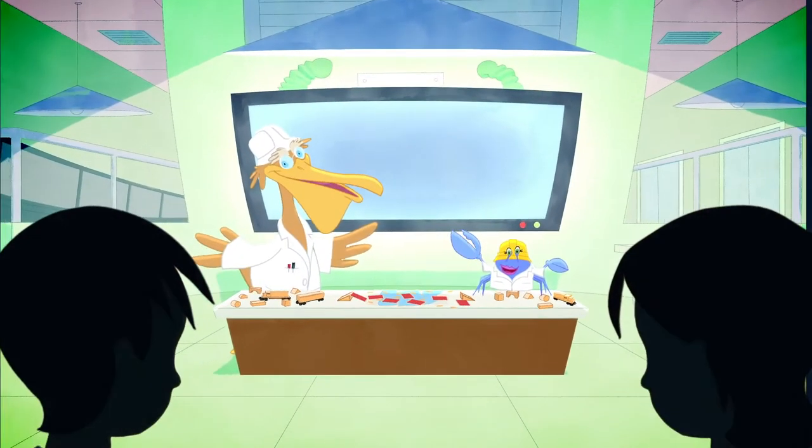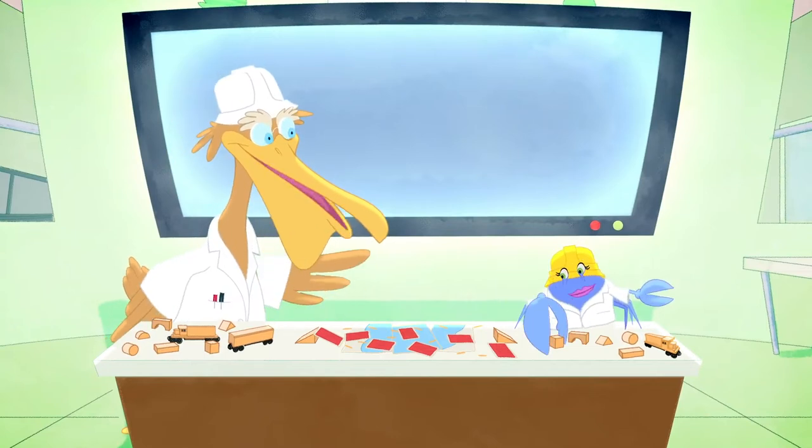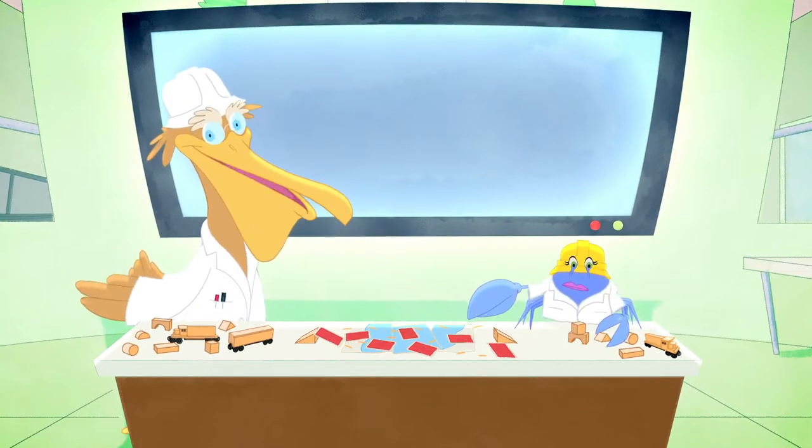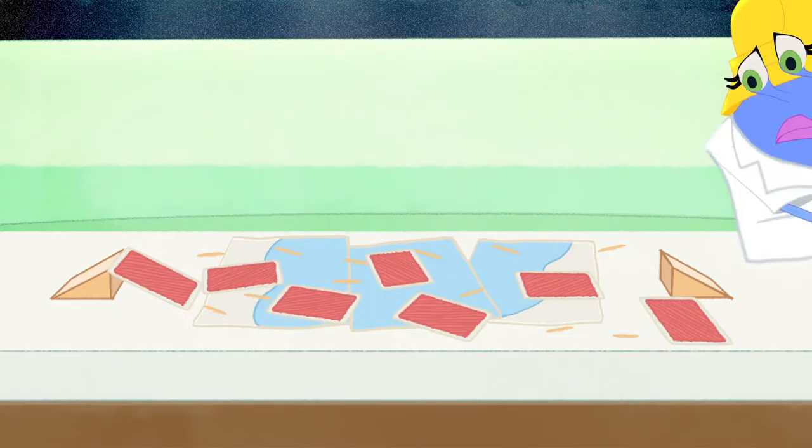Hello, Pensacola Bay Bridge Junior Design Team! Thank goodness you're here! Chloe and I are trying to figure out what type of bridge would work best for our Pensacola Bay Bridge, but as you can see, we're having a tough time.